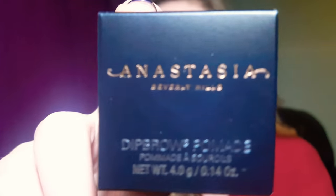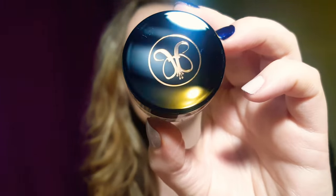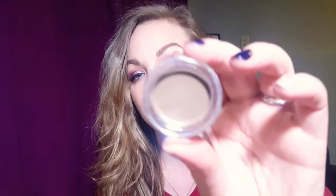I've been using the Benefit Kabrow for a little over a year now and I've been wanting to really dip into the Anastasia Beverly Hills Dip Brow Pomade, so I ordered it. Look at that packaging — it's so pretty. I ordered it in taupe; with my coloring I can go between blonde or taupe but I usually prefer taupe. I'm super excited about this one.